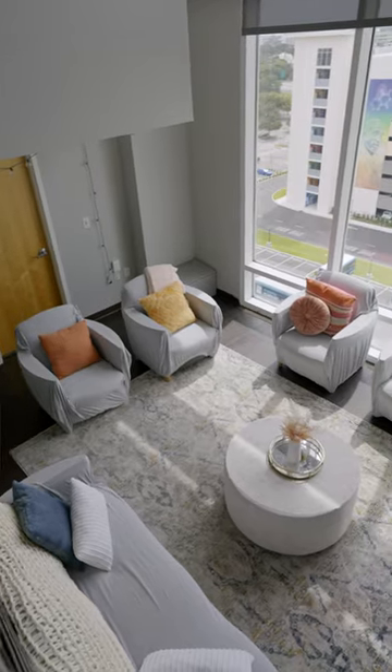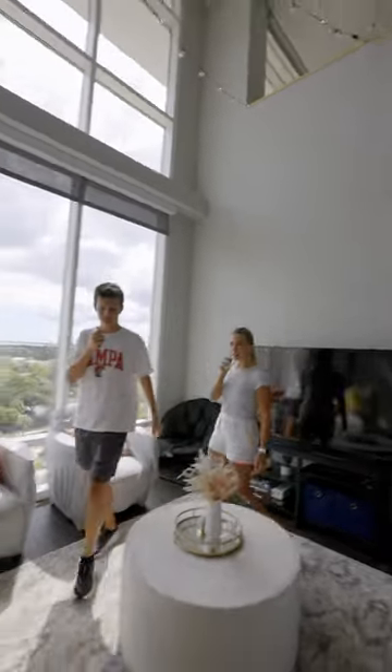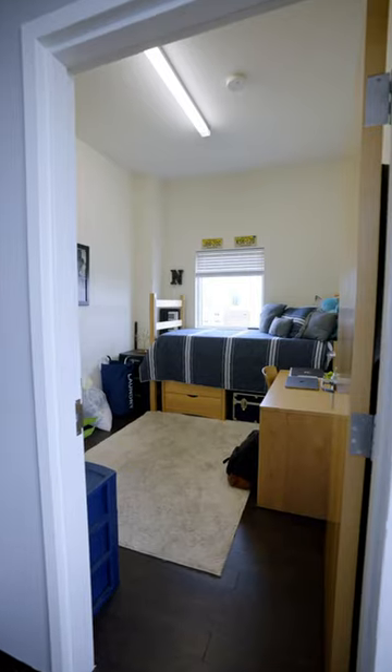So we're here in the penthouse. There are four bedrooms on the first floor, and then upstairs there are four bedrooms. My room is right over here on the first floor. I wanted the excitement of getting to walk down the stairs, but it didn't work out that way.